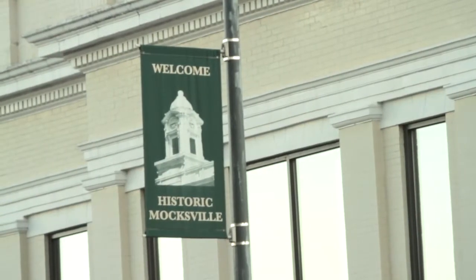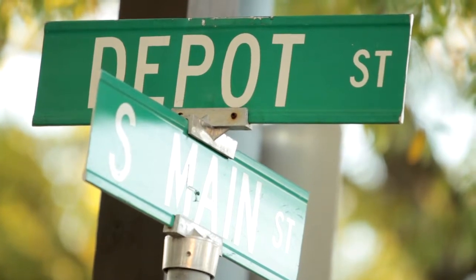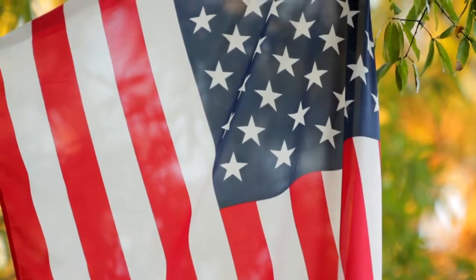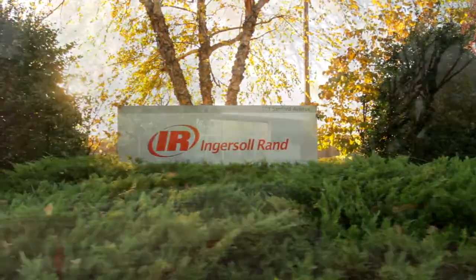Welcome to Moxville, North Carolina. Located along the Yadkin River in western Piedmont, Moxville boasts a proud history of hardworking people and has been home to one of Ingersoll Rand's largest plants since 1965.